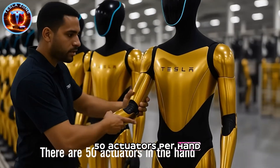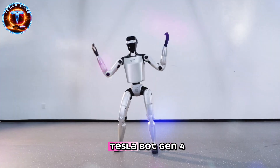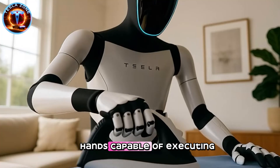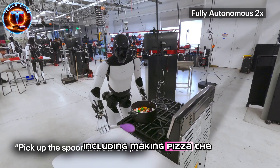50 actuators per hand, 100 actuators total. Elon Musk just confirmed Tesla Bot Gen 4 will feature 44 degrees of freedom hands capable of executing 5,000 different tasks, including making pizza. The price? Just $20,000.